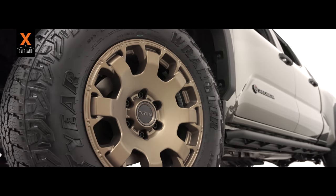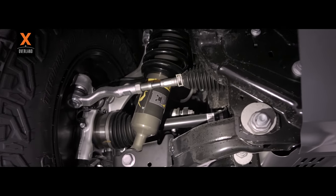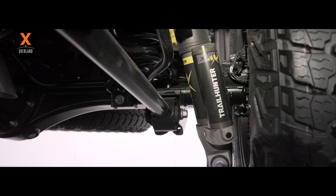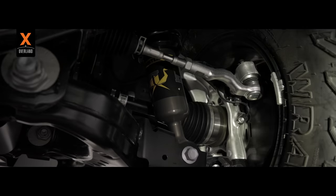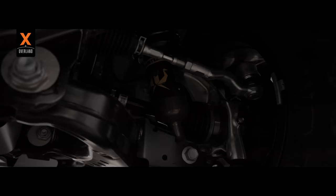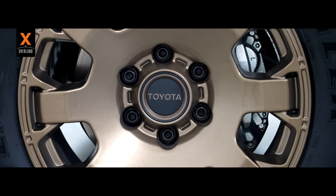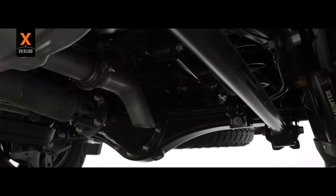2.5-inch forged monotube shocks with rear external piggyback-style remote reservoirs are a major innovation to the Toyota overland movement. We can also praise the Toyota gods as the new Tacoma now features disc brakes all the way around, and includes a four-link rear suspension system that will take the ride and flex to new heights.